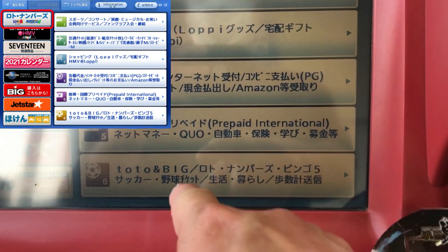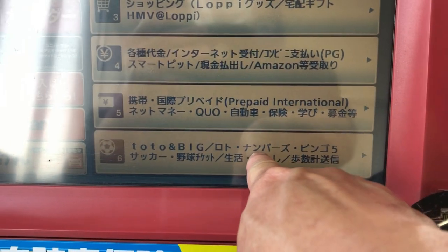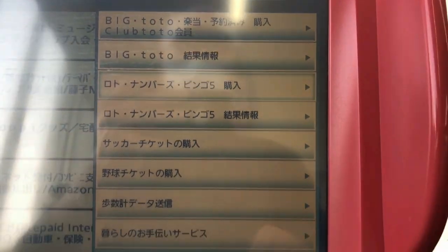Press this button, go to the bottom — it says Toto and Big, Toto and Numbers, and Big Bingo 5. Press it. Then select this button that says Toto, Numbers, Bingo 5.